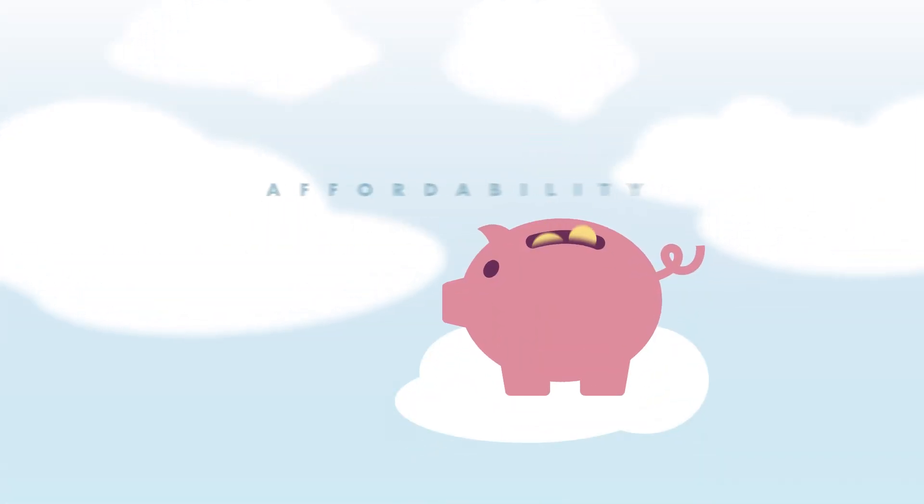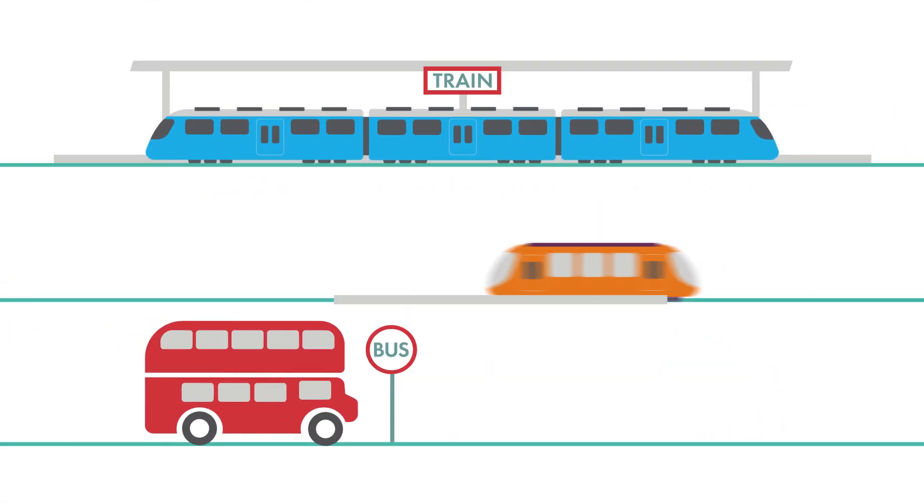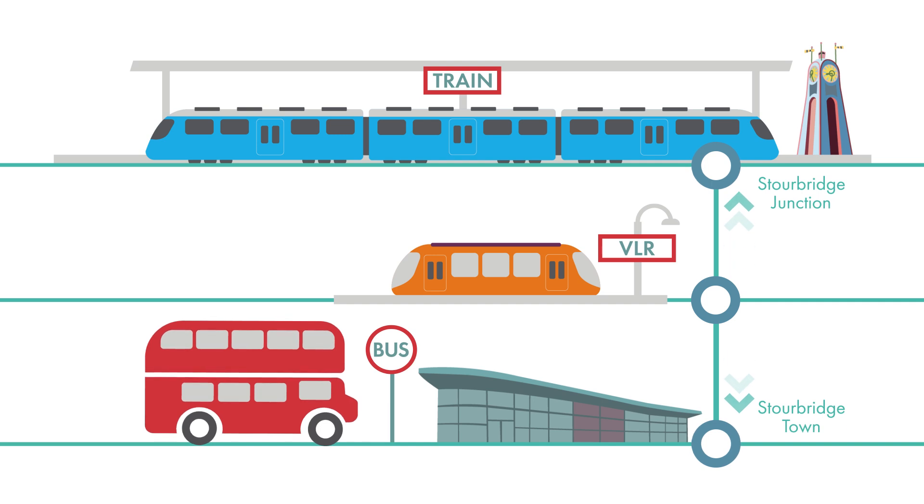The Shuttle is the epitome of both convenience and affordability in public transport, bridging Stourbridge's bus and train stations seamlessly. You might be wondering how does it actually work?